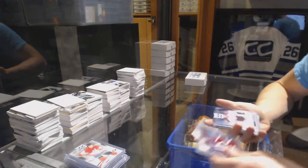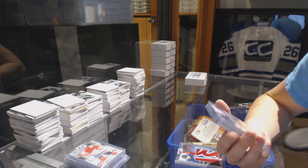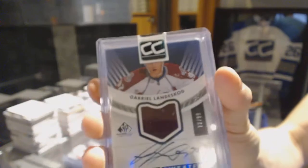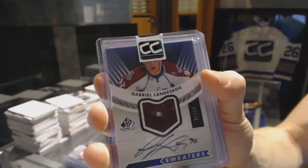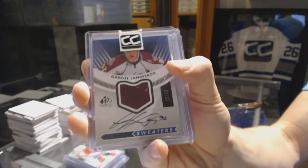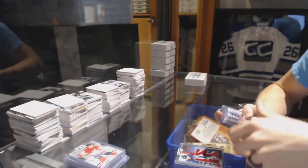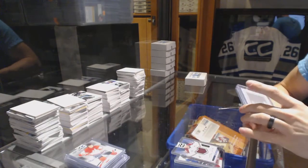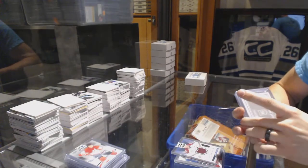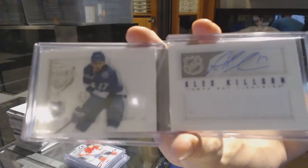We've got a 12-13 SP Game Used Inked Sweaters number 72 of 99, Gabriel Landeskog. And we've got a 13-14 Panini Playbook rookie jersey auto booklet numbered out of 199, Alex Chiasson.